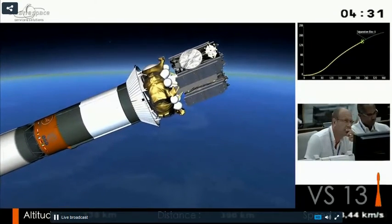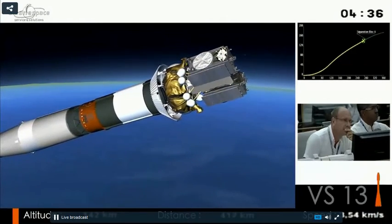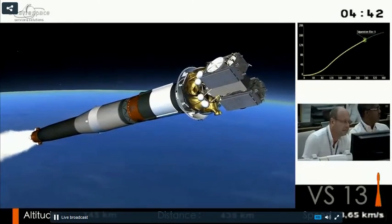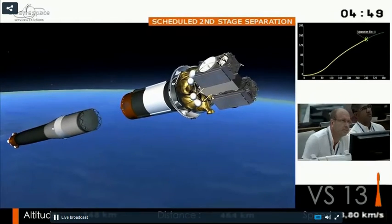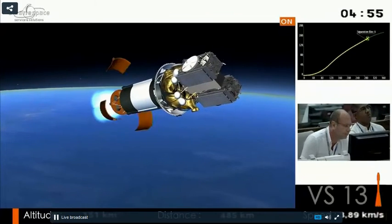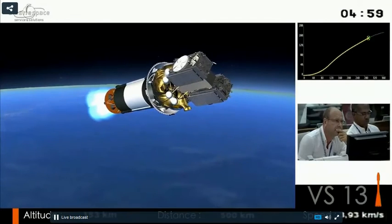We're flying north now, and we're going to go close to the Azores, then over Europe. Then we'll fly down over Russia and close to Australia, over the South Indian Ocean. You can see on the bottom left our altitude, and on the bottom right our speed.